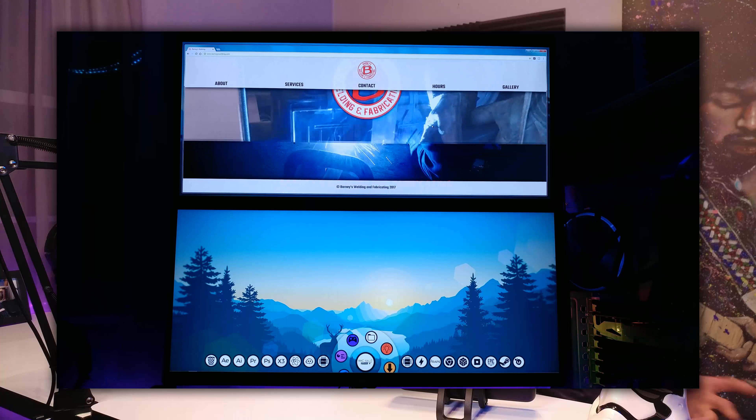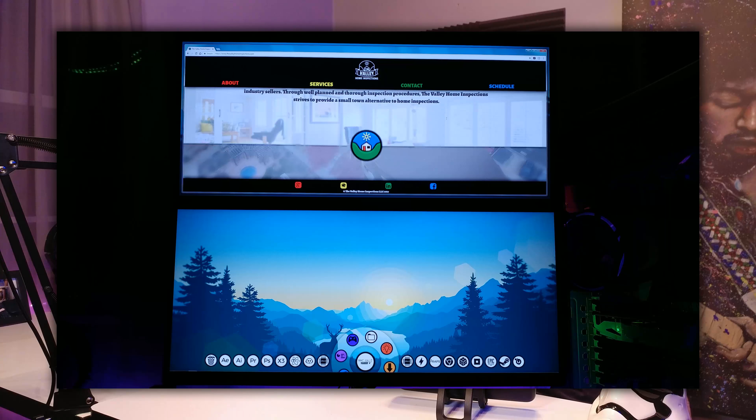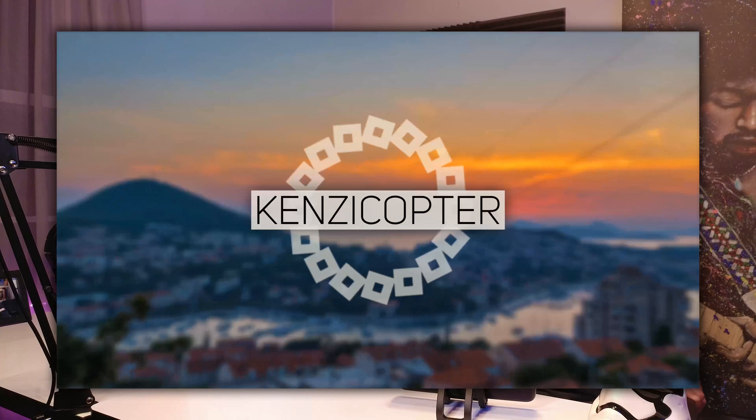As far as the past few months go, I have been busy doing all of these very things. I revamped my dad's logo for his welding shop and his website. I also designed a custom logo and website for a local home inspection company. I also built a computer for a young man.